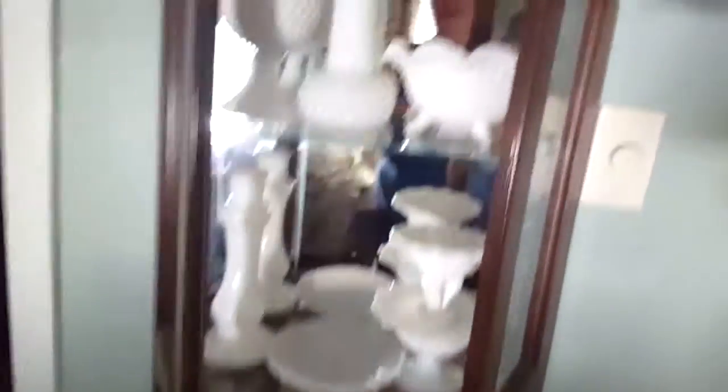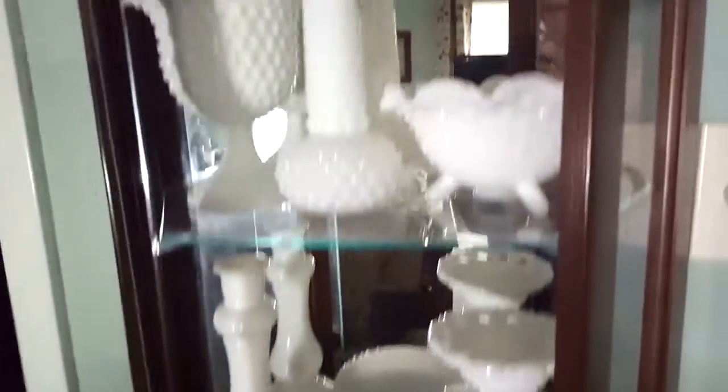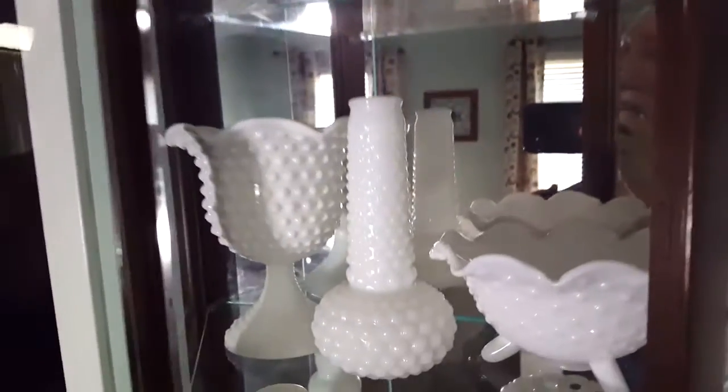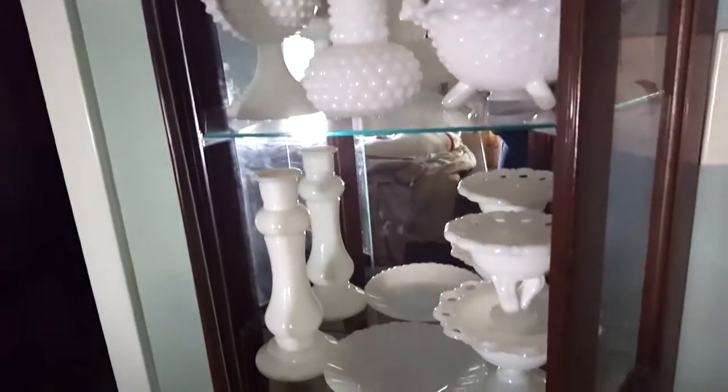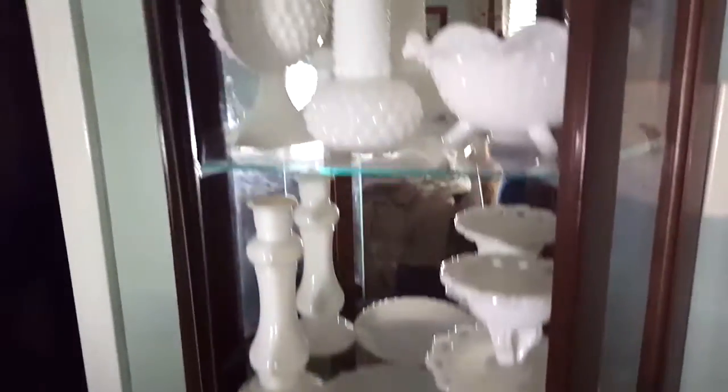So there you go, guys — that is my milk glass collection. Thank you so much, Rachel, for including everybody and for making this tag, because I think we all as milk glass collectors just want to show our pieces off. Not everybody knows about milk glass, and I think it's a really fun hobby to start. I will see you guys next time — thanks for watching, bye!